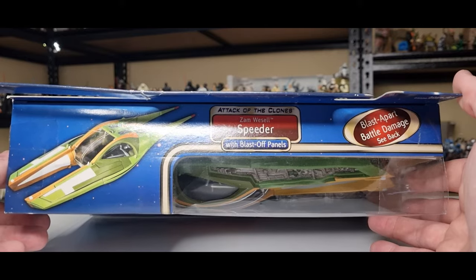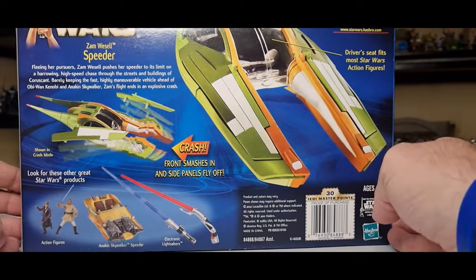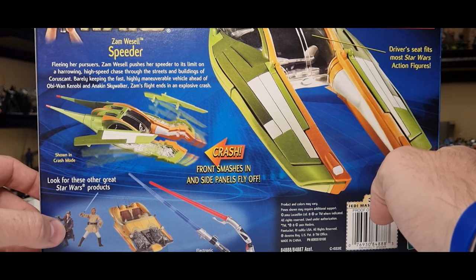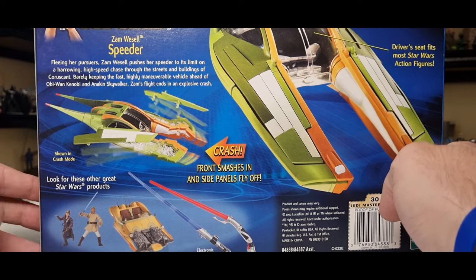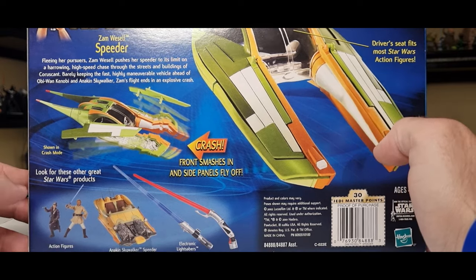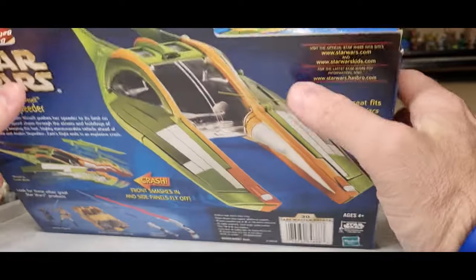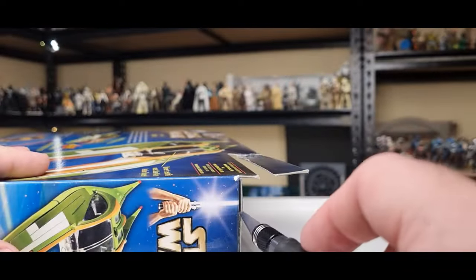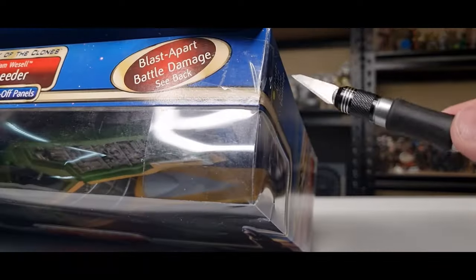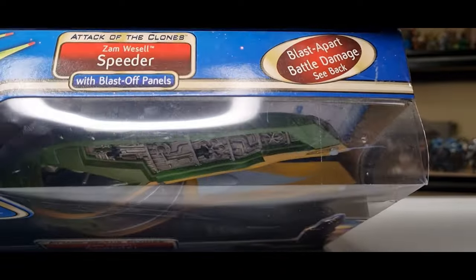So I thought, you know what, today is the day I'm grabbing this thing. We'll take a little look as we unbox it — blast apart battle damage speeder on the side, some other little details on the back. There's the Zam Wesell figure. I may end up trying to find the older Zam Wesell just to have one to put in the speeder. I also realize that part of my Anakin speeder — the little pop-off panel at the front — was missing, so I may need to source that part eventually. But for now, we're all about Zam Wesell speeder, Attack of the Clones.